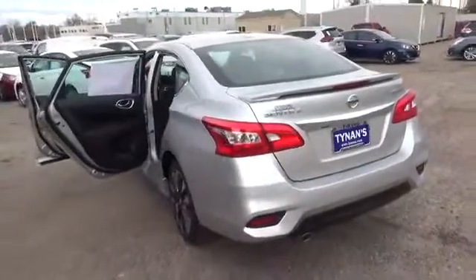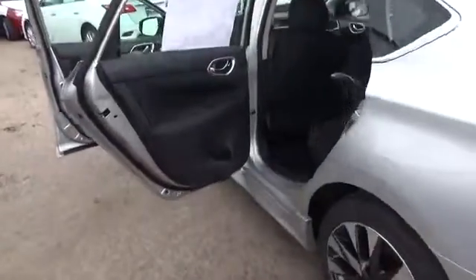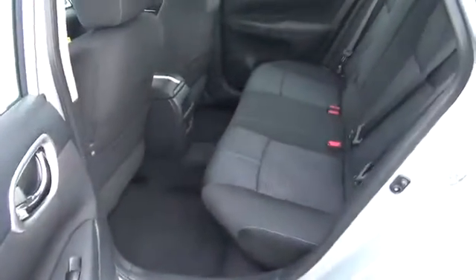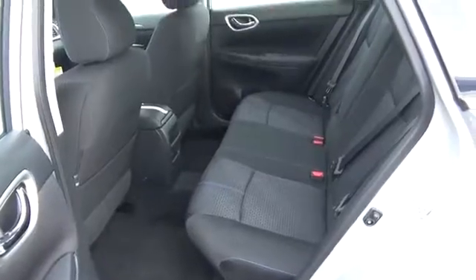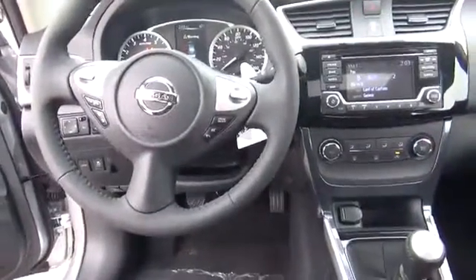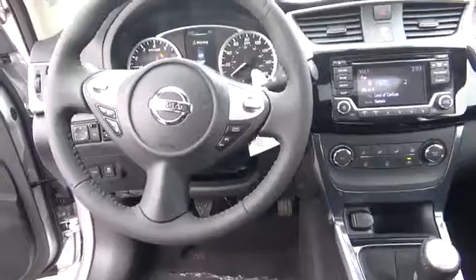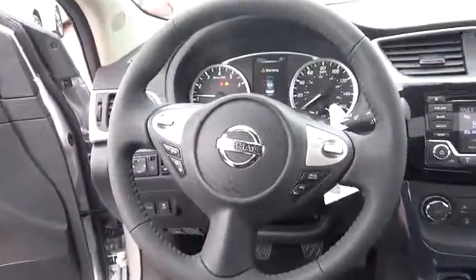The SR Turbo includes 17-inch aluminum alloy wheels, LED low beam projector headlights with LED accents, premium sport cloth, heated front seats, 1.6-liter direct injection gasoline turbocharged engine, Xtronic CVT with manual shift mode, 11.7-inch front ventilated disc brakes, and a power sliding glass moonroof with tilt feature.